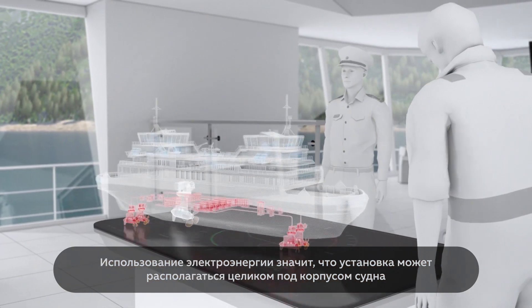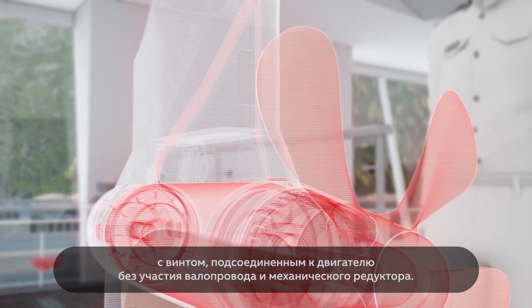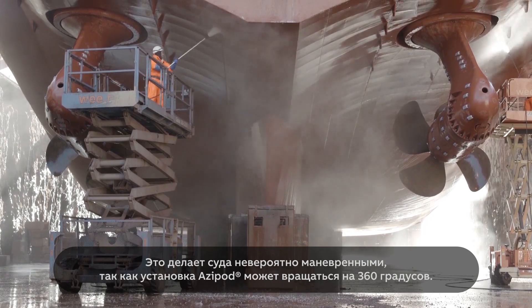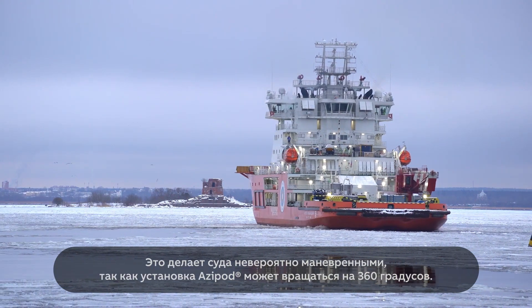Using electric power means that it can be positioned all the way under the hull, with the propeller connected directly to the motor without any shaft lines or mechanical drivetrains. That makes these ships uniquely manoeuvrable, with the Azipod unit able to revolve through 360 degrees.